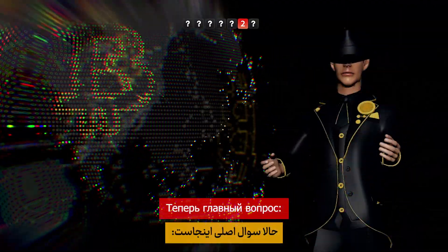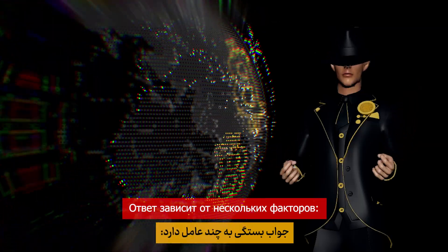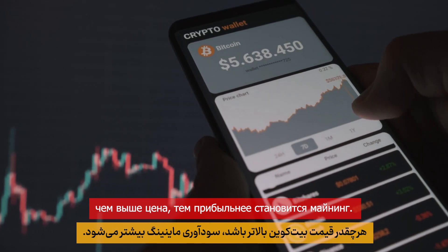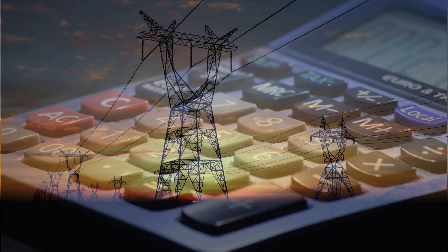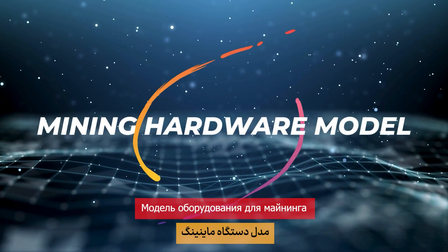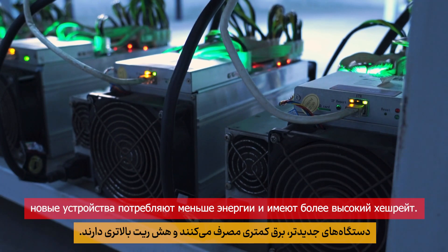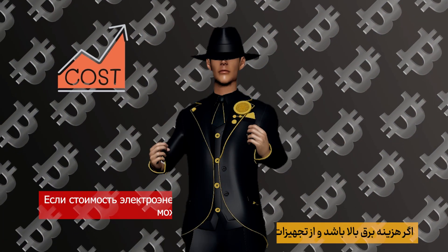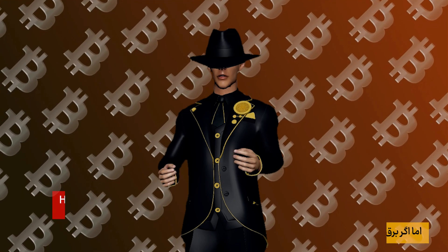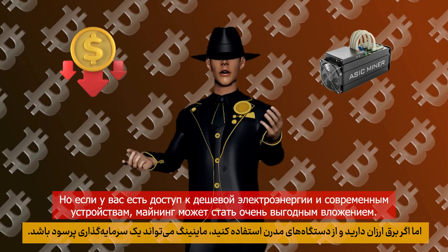Now, the big question: is Bitcoin mining still profitable? The answer depends on several factors. Bitcoin price — the higher the Bitcoin price, the more profitable mining becomes. Electricity costs — mining is much more profitable in regions with cheaper electricity. Mining hardware model — newer devices consume less power and offer higher hash rates. If electricity costs are high and you use outdated equipment, mining might not be profitable. But if you have access to cheap electricity and modern devices, mining can be a highly lucrative investment.